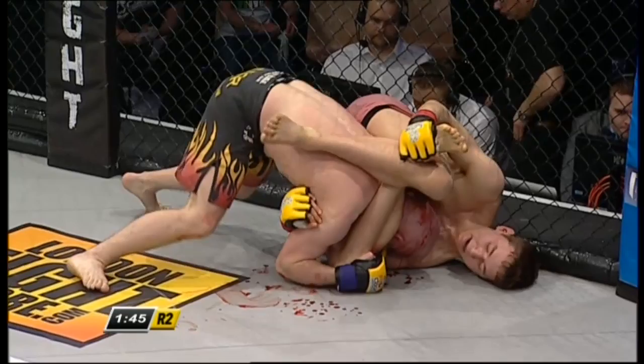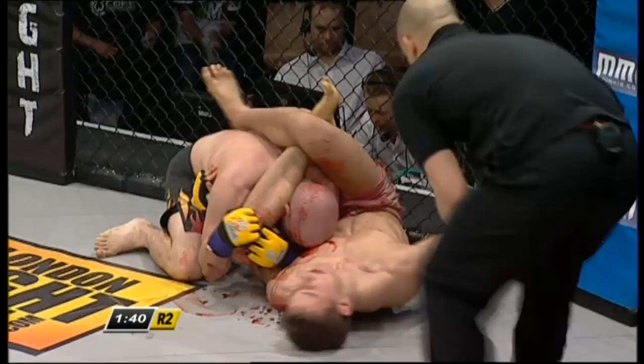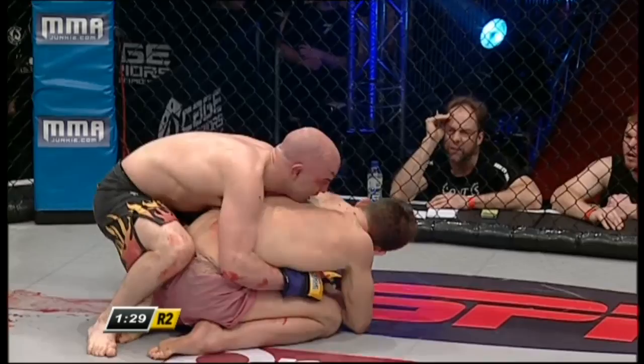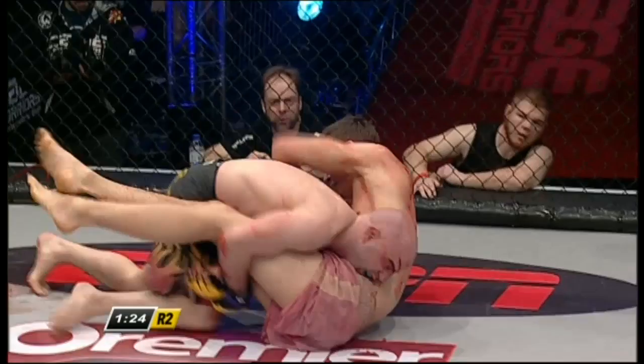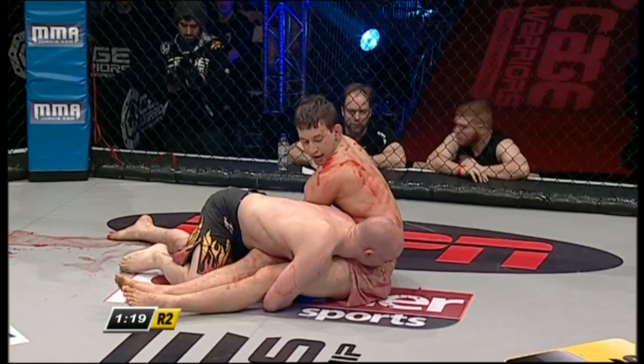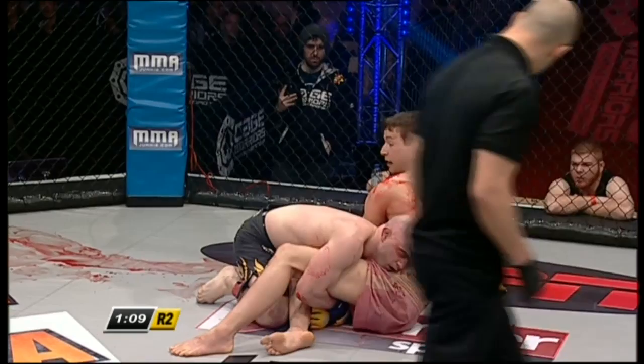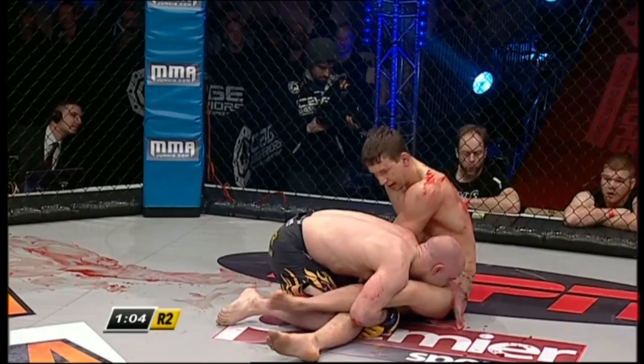Martin Svensson doing damage with the elbows. Even if he can't get the finish with the submission, this control position is phenomenal for Svensson. Olivier now going to try and pull down on the knee — it's going to be getting slippery though. We talked about Olivier being a true veteran of the scene and that's the kind of tenacity that comes with that experience. That whole time he'll have been looking to stay calm, slow his heart rate down. When someone's trying to submit you and opening up cuts on your head with elbows as well — Robbie Olivier showing what those 31 fights have taught him.